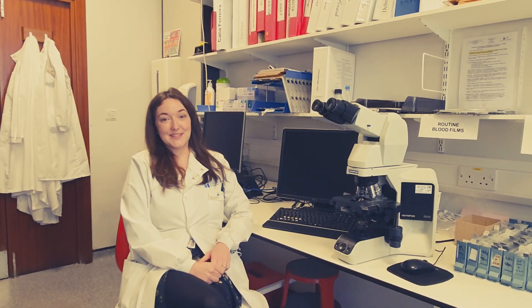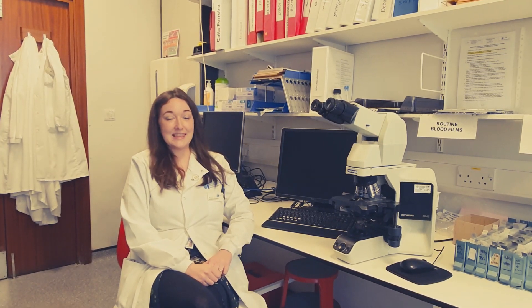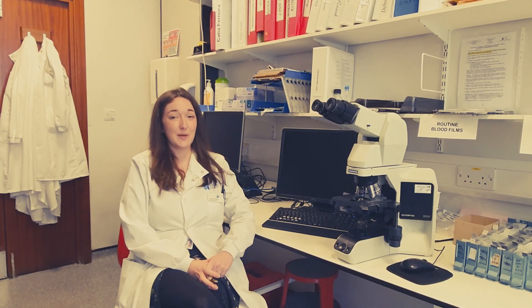Many people don't know what we do here in the labs, as it's a hidden profession in the medical world, but that doesn't mean what we do isn't just as vitally important as anything else. One of the highlights of the job for me is that you get a really strong sense of accomplishment from working on something so important as the diagnosis and treatment of patients.